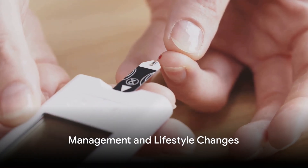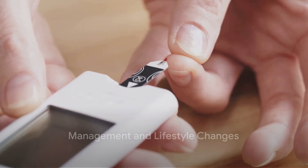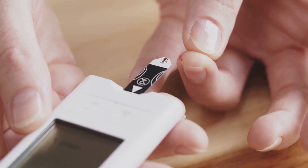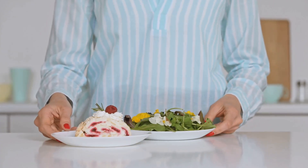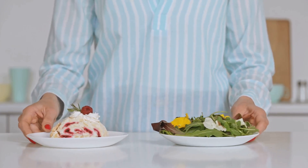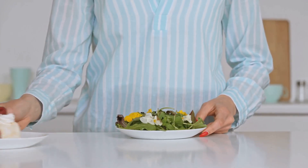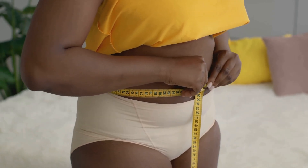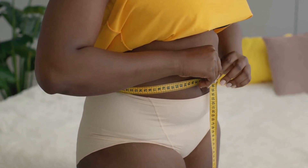Though there's no medication for pre-diabetes, lifestyle changes can significantly reduce your risk of developing type 2 diabetes. These changes include eating a balanced diet rich in fruits, vegetables, whole grains, and lean protein, regular physical activity, and weight loss if you're overweight or obese. Even a modest weight loss of 5-10% can significantly improve blood sugar control.